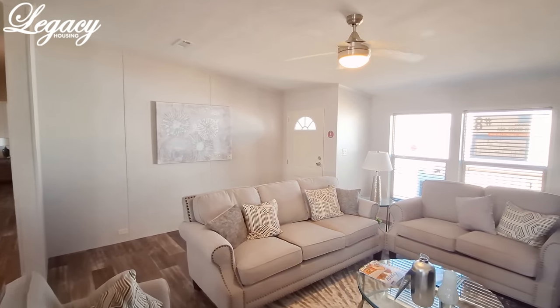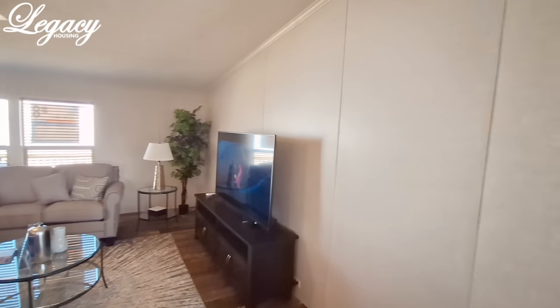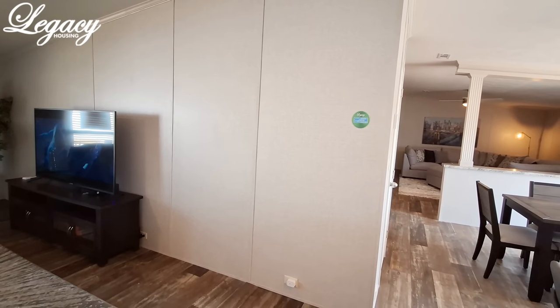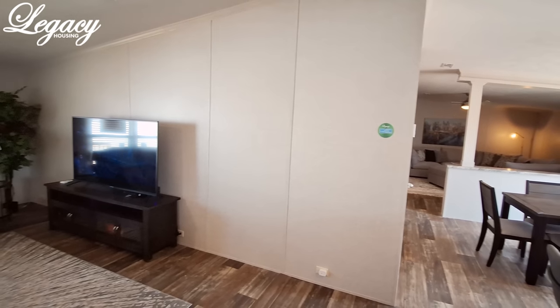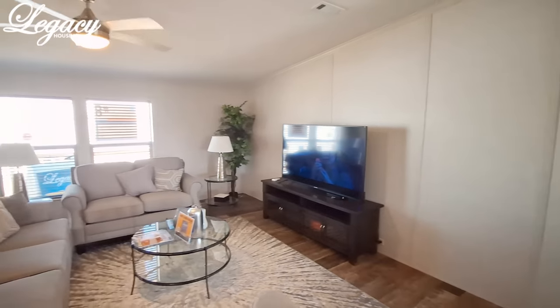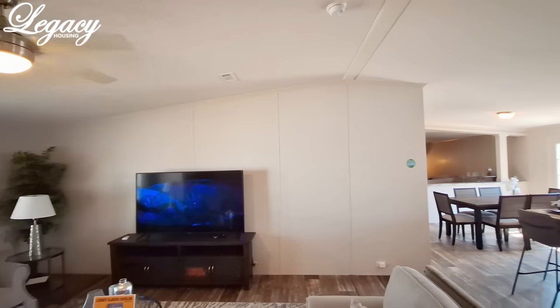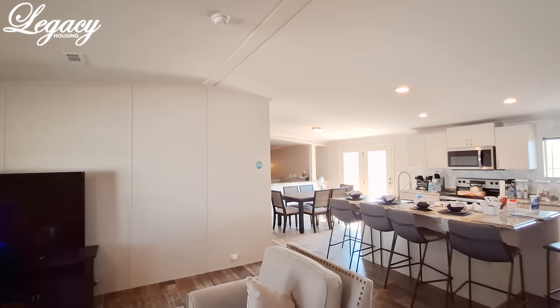Now as you can tell, this one is wallboard. If you don't want wallboard, you can get yourself sheetrock — yes, you can get this one with sheetrock. As I was talking to the sales manager, all their show models have wallboard but they're all available in sheetrock.